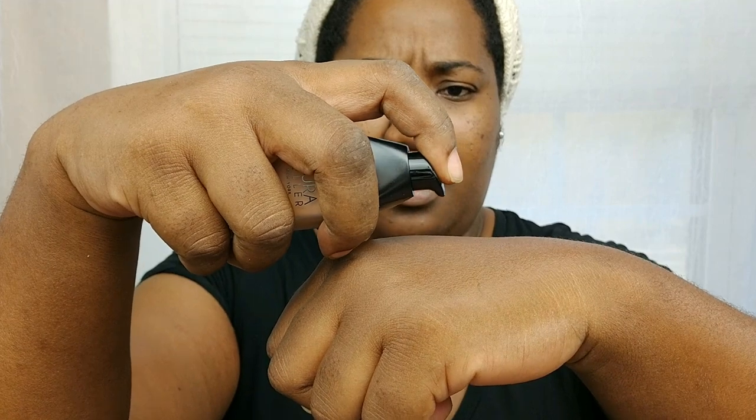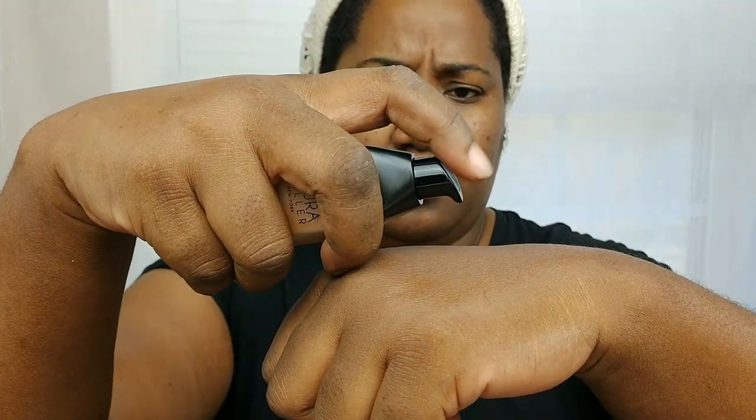I got the shade cognac — I'm not sure it's the correct color but we're going to try it anyway. I'm just going to use a buffing brush today. Before we start, it says it blurs imperfections, finely crushed pearls diffuse light for flawless-looking skin, versatile coverage that builds from medium to full, antioxidant-rich ingredients, and it is vegan, gluten-free, and paraben-free.